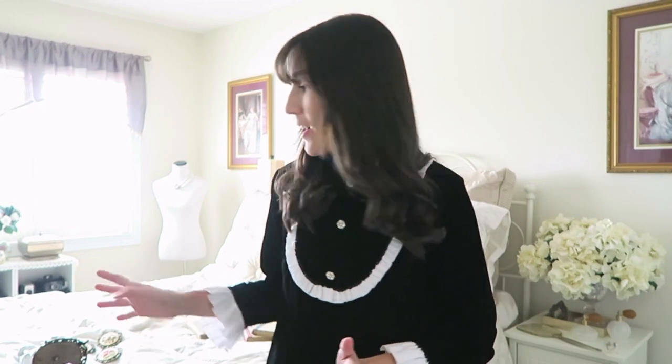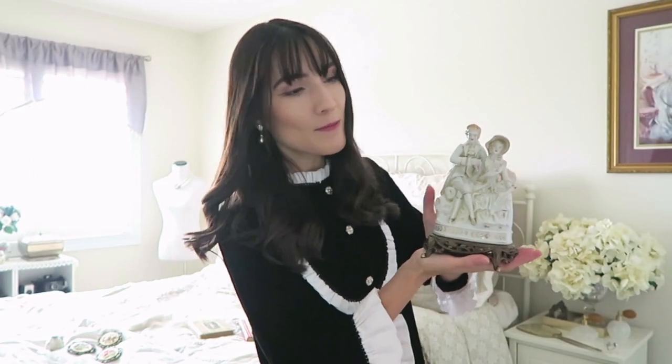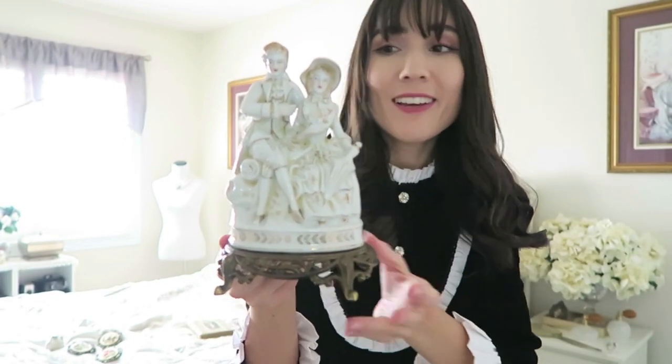I keep buying the most random things at the thrift store just because I see them and think 'oh, pretty.' I end up buying it and then wonder what I'm going to do with it and where I'm going to put it. This one is a figurine — it's like a Victorian or 18th-century couple. I'm not exactly sure what decade it's from, but look at how cute it is! I want her outfit so badly. The base is just everything. It matches my candle holders nicely so maybe I can fit it in somewhere.